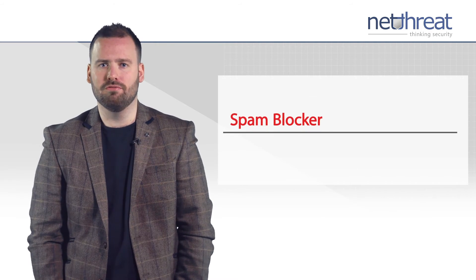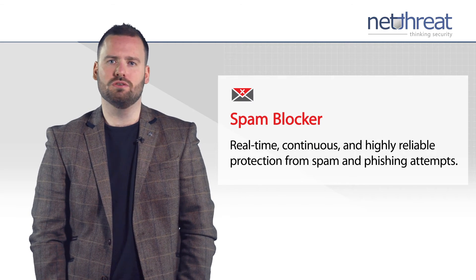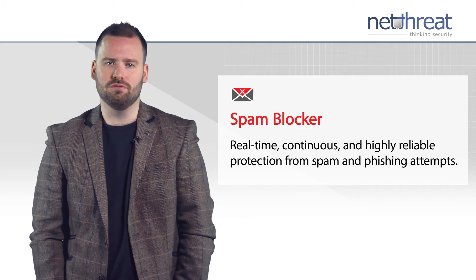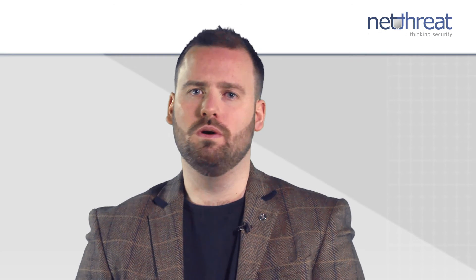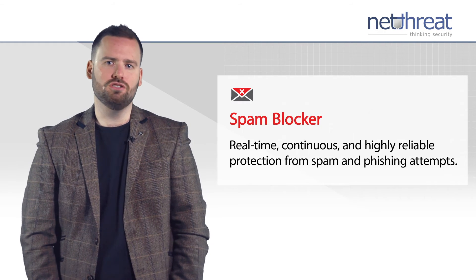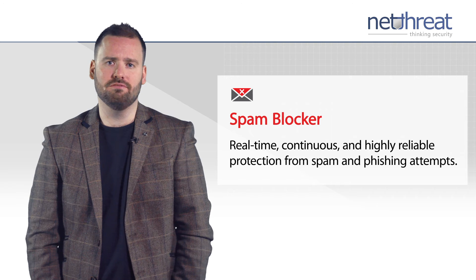Spam is largely filtered out of email in the cloud, but Spam Blocker runs on your Firebox appliance at the gateway, delivering a low-cost spam solution and facilitating email security for companies who deal with their email filtering on site due to regulation or preference. The service works on both POP3 and SMTP mail, blocks nearly 100% of unwanted mail and delivers a near zero false positive rating.